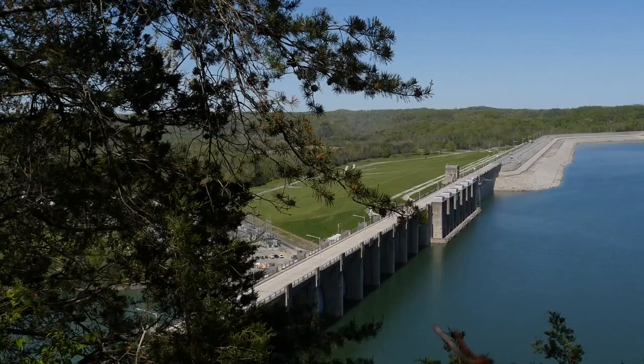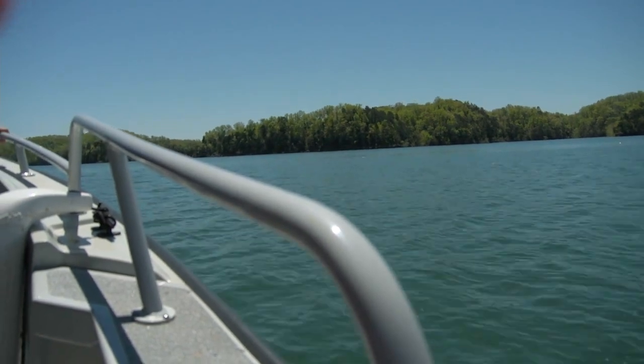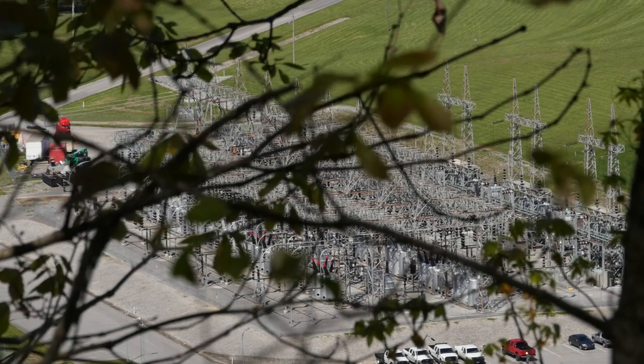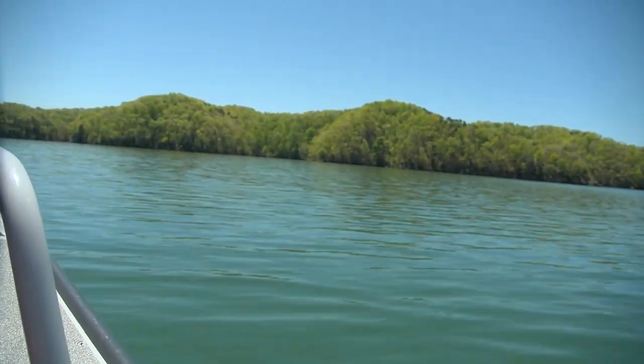We're looking right at Wolf Creek Dam. The main purpose of our lake is flood water storage on the Cumberland River, and also hydroelectric power created just on the downstream side of the dam. At full flood pool elevation — 760 feet above mean sea level — that's 1,255 miles of shoreline, more coastline than the state of Florida has.